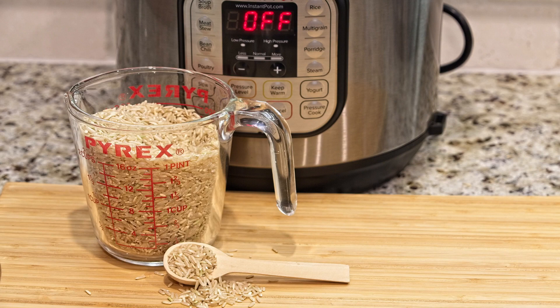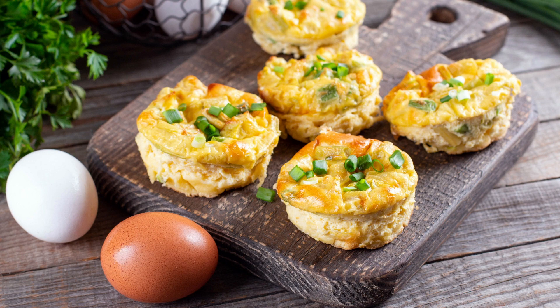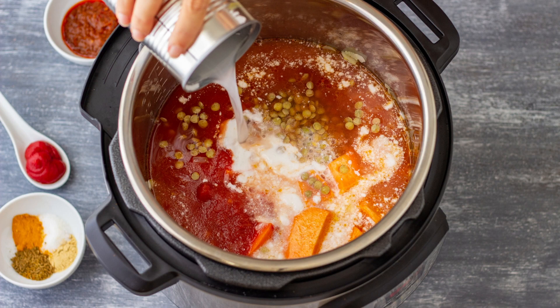The Instant Pot has been a lifesaver for days when I'm not feeling well and I'm too tired to cook a big dinner. It's perfect — you can make so many delicious things with the Instant Pot.